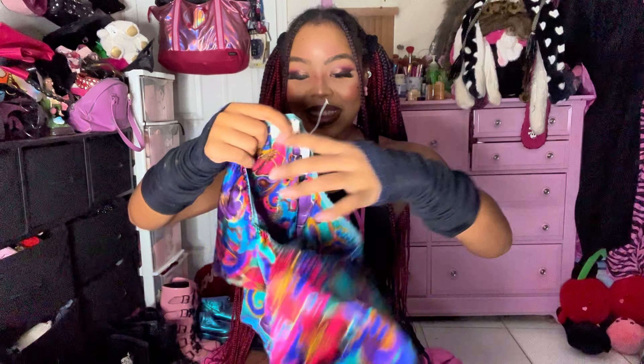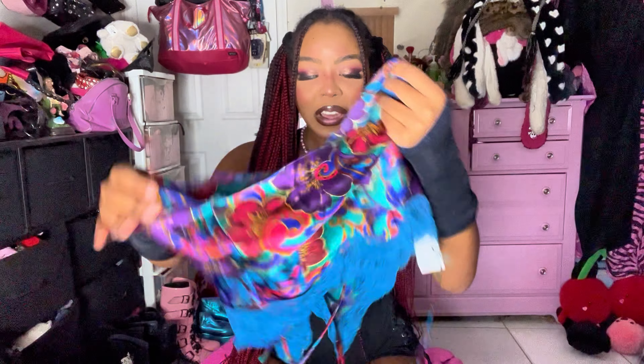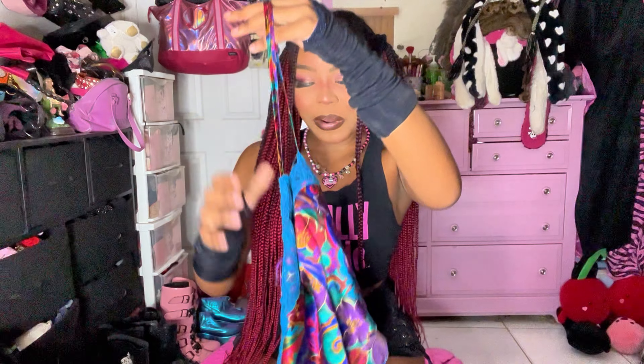We have some vintage gold label Victoria's Secret — yet another set. Look at these little shorts — the colors are so pretty, they're so vibrant, it's kind of giving jewel tones. I have these little shorts, gold label VS, and then it also comes with this adorable little cami top — the baby blue!